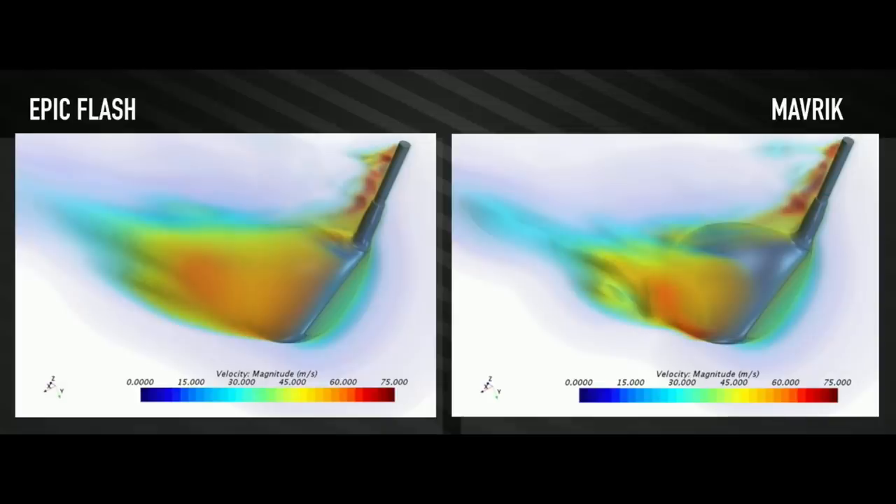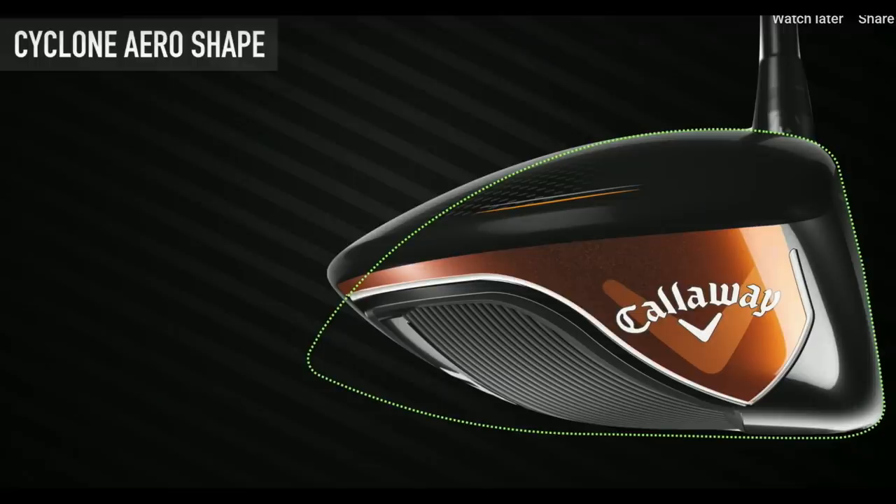What they've done with this new shape, and what artificial intelligence has done, is design a club head that doesn't compromise those two things - so we're getting a very forgiving driver with fast ball speeds, and one that is also very aerodynamic. You'll see the difference in change of shape more notably in the Maverick standard product, and compared to the Epic Flash body it is a big change in terms of how it looks.